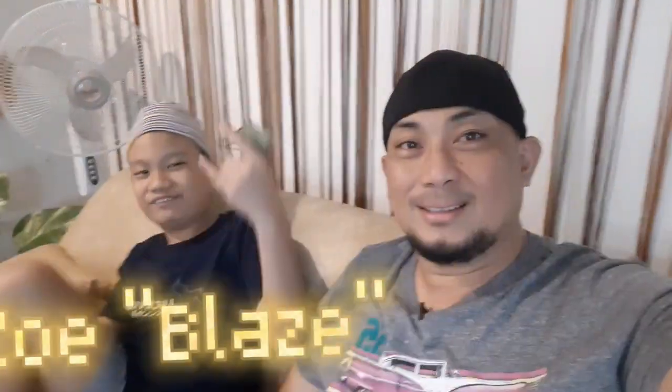Hi guys! What's up? So kami dalawa ni Zoe ngayon ay nag-board at nag-decide kaming mag-vlog since ang wife ko ay busy sa kanyang work, sa kanyang mga halaman, at sa mga puppies namin. So excited kami na ipakita sa inyo ni Zoe Blaze. What's up, bro and sis?